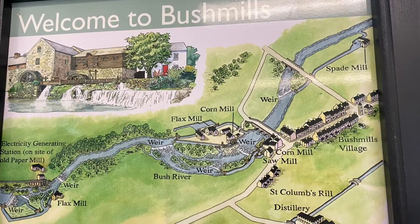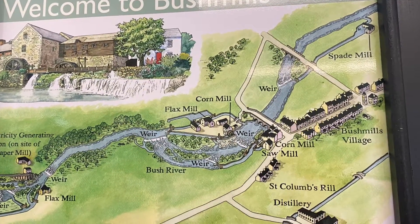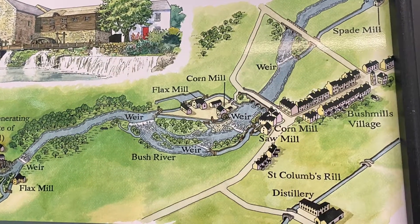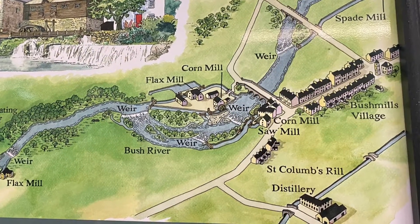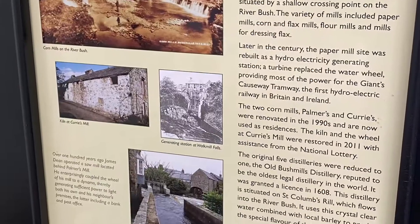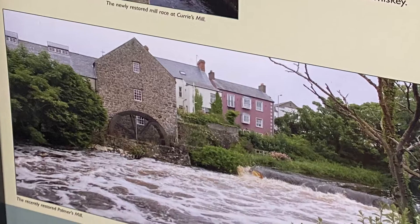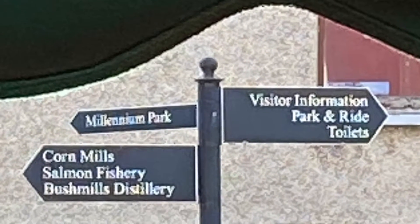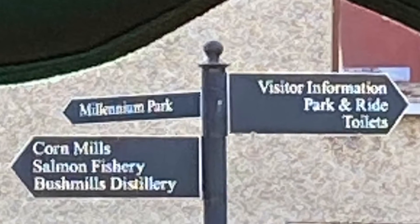Located on the Bush River, the town was originally called Port Cayman but was renamed in the mid-1800s when there were seven different mills on the Bush and three more on St. Colum's Rill, a tributary of it. It's also known for Old Bushmills Distillery, the oldest licensed whiskey distillery in the world, distilling since 1608.